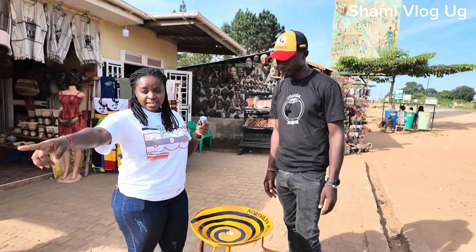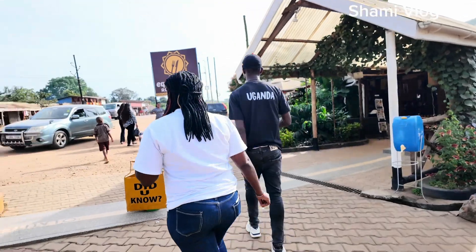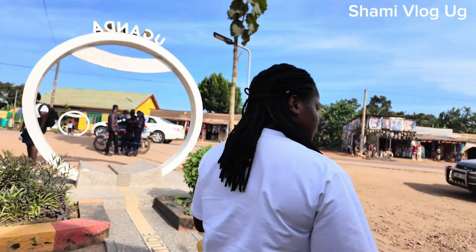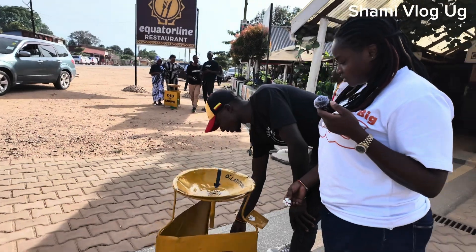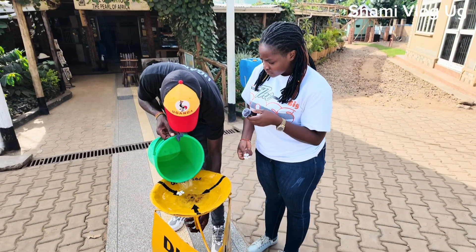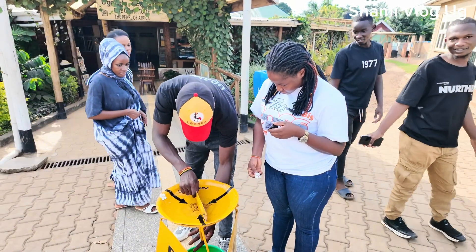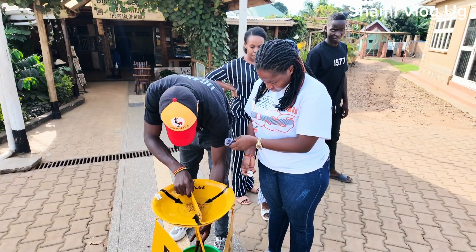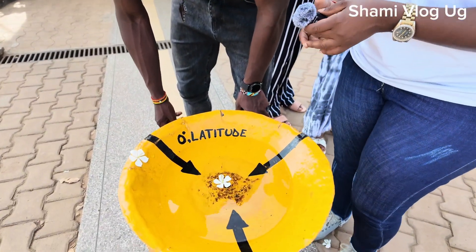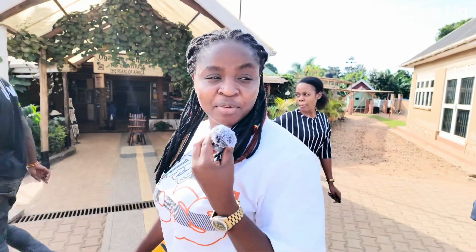The water is spinning, but not so fast, simply because we are close to the equator line. The further you go, the faster it becomes. So if we carry this flower to the other side — this way it spins clockwise, let's see how it spins anti-clockwise. And this is the center now, so the water won't spin here. Here it's not even spinning at all — because we are in the middle of the equator, the water doesn't spin.